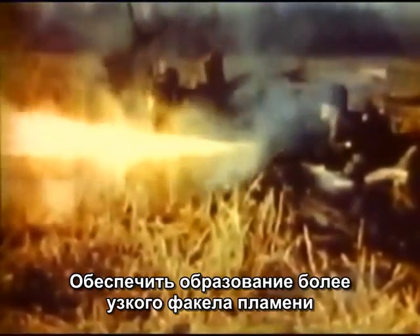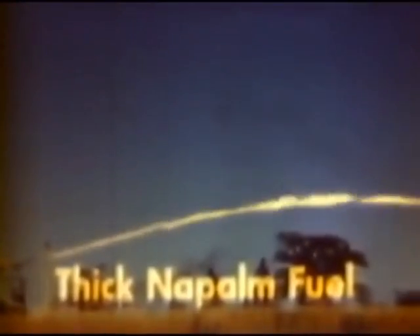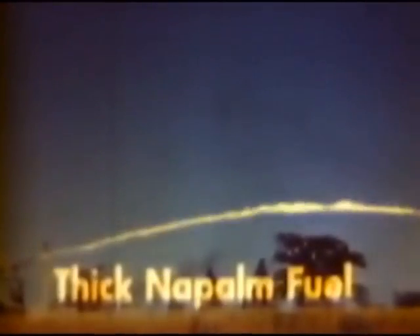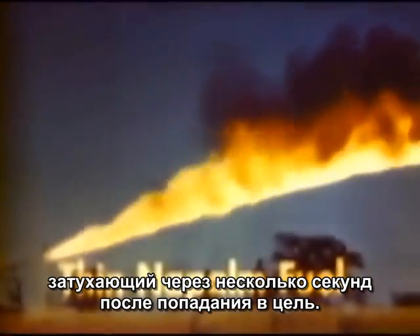Fuels treated with a thickener called napalm produce narrower flames. The thicker the fuel, the narrower the flame. Under the same conditions, thin napalm fuel produces a much wider flame than thickened fuel and burns for only a few seconds on the target.